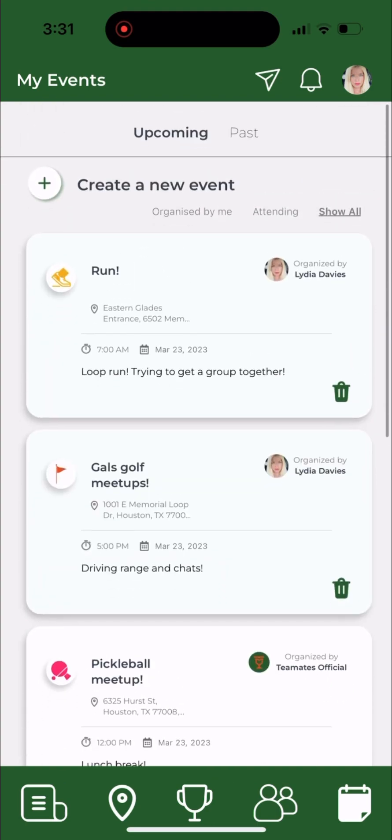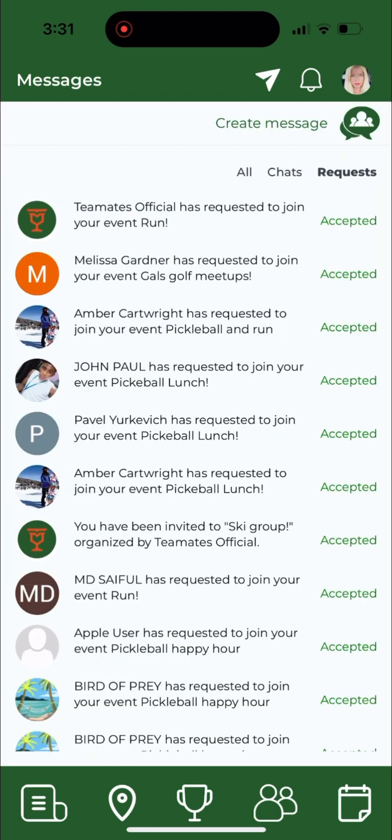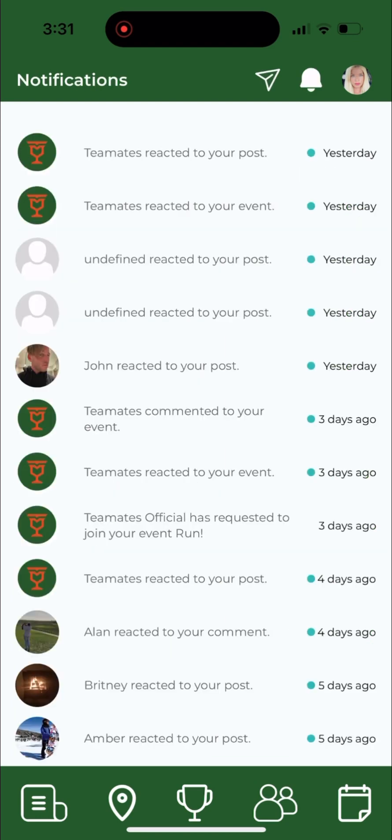On the events page you can scroll down the list to see what's available. You can also start group chats and check out your requests. You can see all of your notifications in case you forgot something.